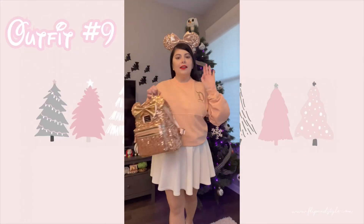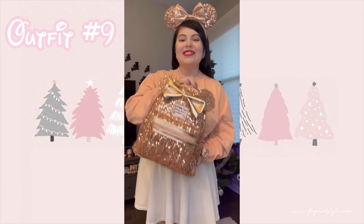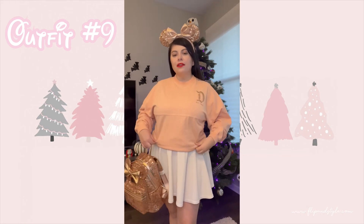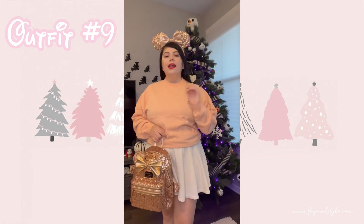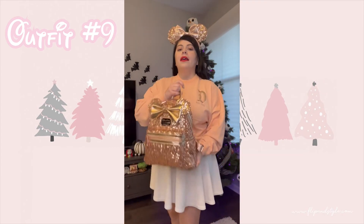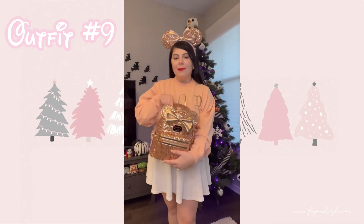This is the last and final outfit — ignore the red lips, they don't match that well; a neutral or pink lip would look really cute. This is a rose gold outfit: I have my rose gold ears, rose gold bear jersey, and a rose gold Loungefly — super cute. I feel like pink can be a very Christmas color if you're into the pastel Christmas aesthetic. I just have the same white skirt from Amazon. I've also seen new pink Christmas ears that would complete this look even better. I have a full Loungefly collection video linked below if you want to check it out!